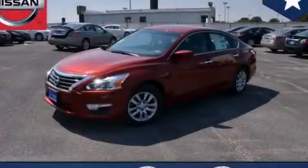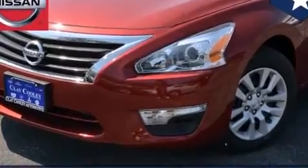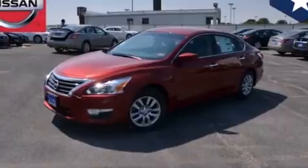This is a brand new 2014 Nissan Altima. It has a 2.5-liter four-cylinder engine and an automatic transmission. All of the following features are included.